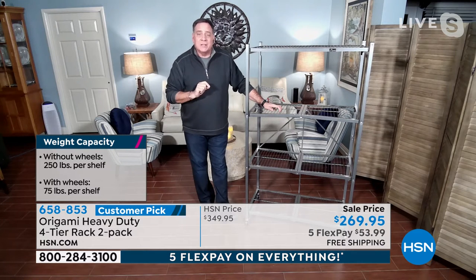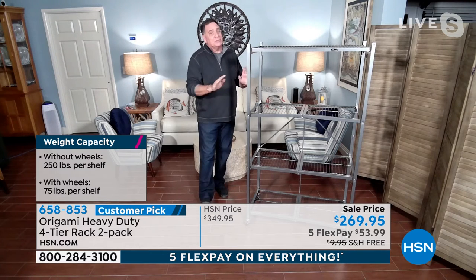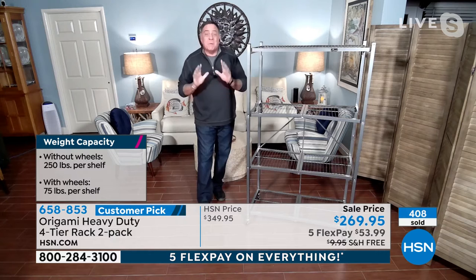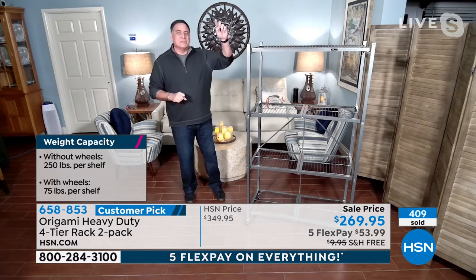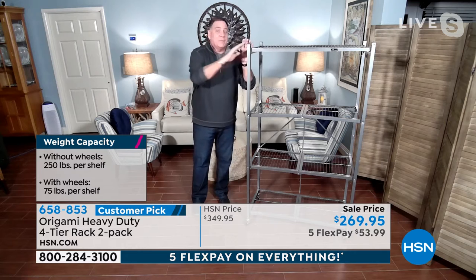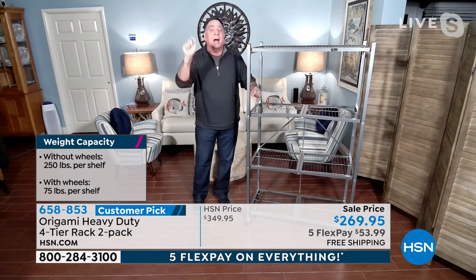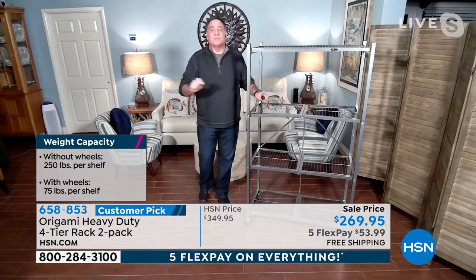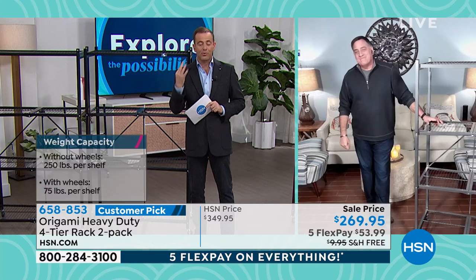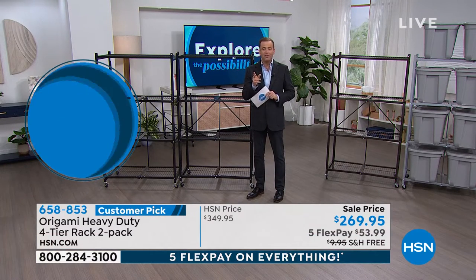You took something four inches wide and turned it into 12 linear feet of storage. Each shelf is three feet across and 18 inches deep — a foot and a half of storage with just a three-foot footprint. With wheels you can put 75 pounds on each shelf — 300 pounds total, and it's moveable. Without wheels, the maximum is 250 pounds per shelf — that's 1,000 pounds per rack. Two racks: 2,000 pounds. Literally a ton of storage. Three minutes into the presentation and already over 412 sold.